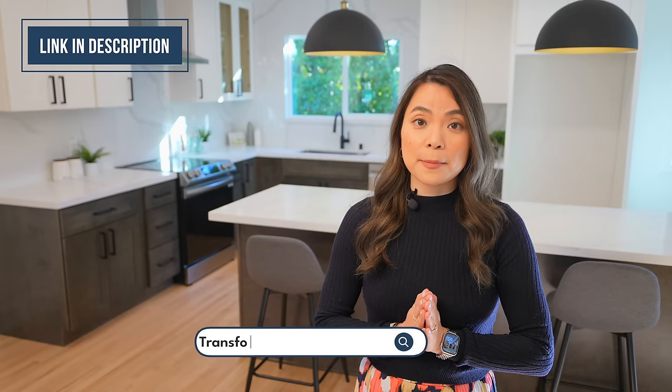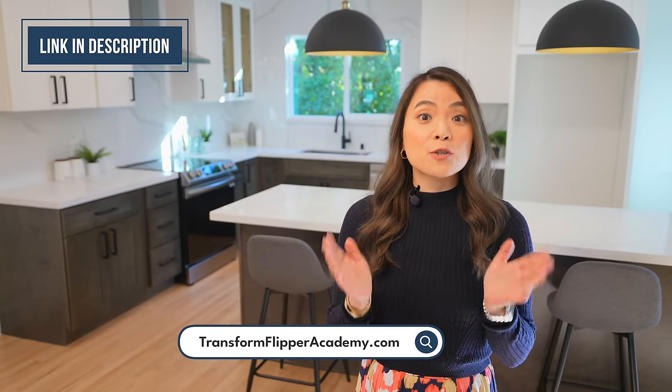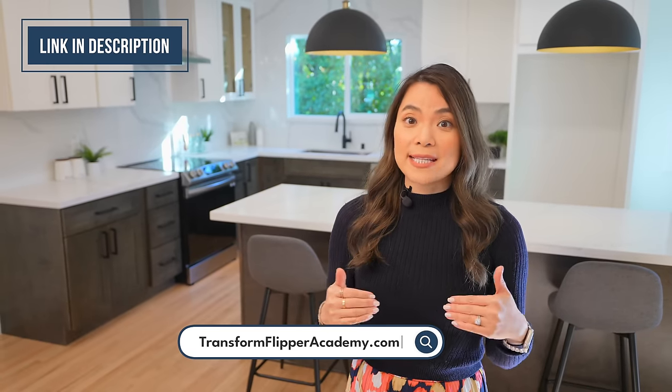If you're interested in flipping houses and making big profits like I do, join my coaching program, Transform Flipper Academy. That's where I teach my students the ins and outs about house flipping and help them achieve financial freedom. If you're interested, don't think any longer — join today.